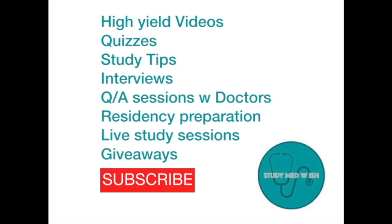I teach medical concepts, create quizzes, host interviews with doctors, and share my med journey. So if you're a medical student, do subscribe to my channel.